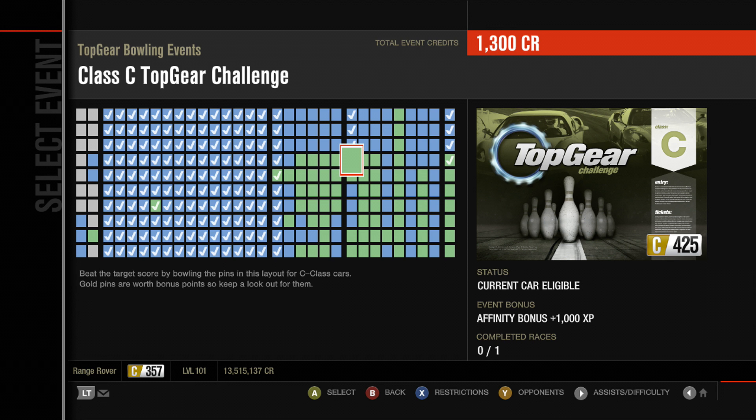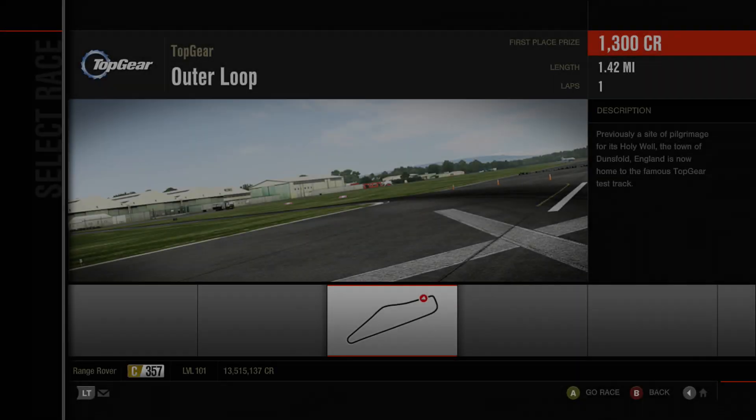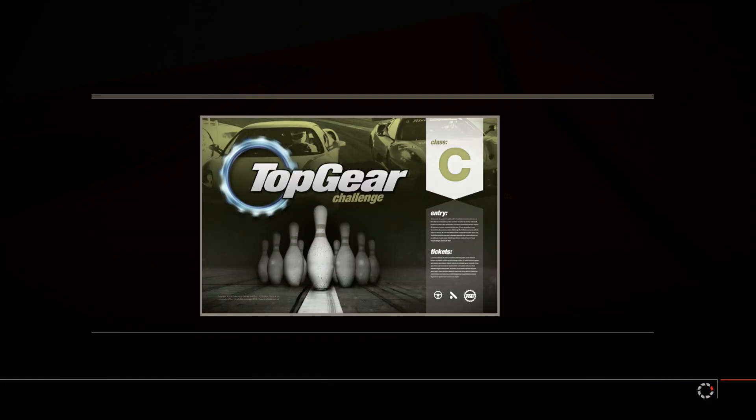Are you sure it's a barb? Because it just said Class F pre-North East Asian Championship. Class C Top Gear Challenge — beat the target score by bowling the pins in this layout of Class C cars. Gold pins are worth bonus points, so look out for them. One lap of Top Gear Outloop.